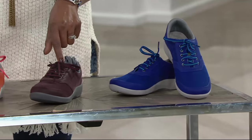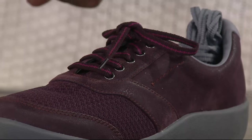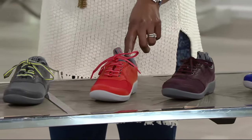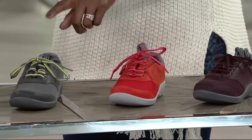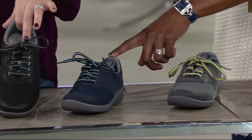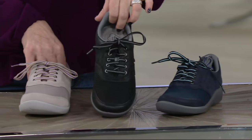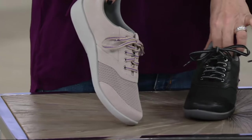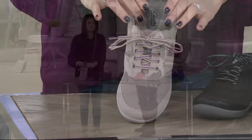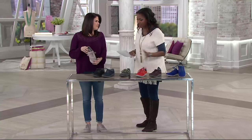Here's the aubergine. Next up is the grenadine, which is a really pretty color — you don't see grenadine solid shoes often. Here's your gray. We have a true navy. We have black and we have stone. Available in medium and wide widths, whole and half sizes, sizes 5 through size 12.